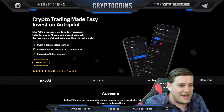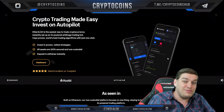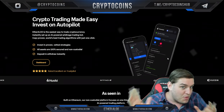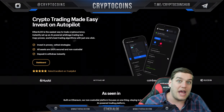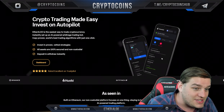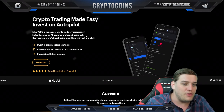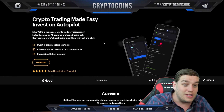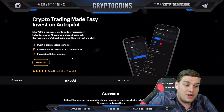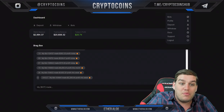With all that in mind — crypto trading made easy, invest on autopilot. EtherAlgo helps you invest with AI. EtherAlgo is the easiest way to trade cryptocurrency. Instantly set up an AI-powered arbitrage trading bot, copy proven world's best trading algorithms with just one click, invest in proven vetted strategies, all assets are 100% secured and non-custodial, deposit and withdraw instantly.